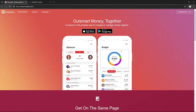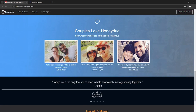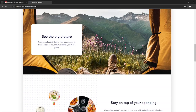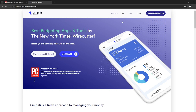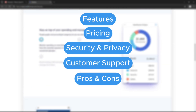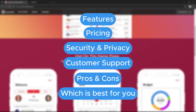Hello everyone! Today we will compare two of the most popular contenders in the world of personal finance apps: HoneyDue and Simplifi. Whether you are budgeting, tracking expenses, or managing bills, these apps promise to simplify your financial life. In this comparison, we'll dive deep into their features, pricing, security and privacy, customer support, and pros and cons. At the end, I hope you choose which one is best for you.